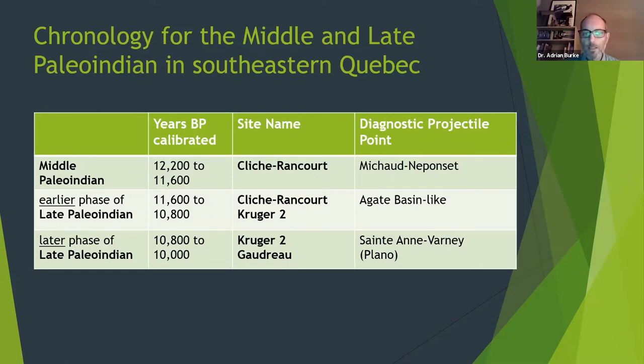Clichrancourt also has a later component dated to the late Paleo-Indian with agate basin-type bifaces and points. The site of Kruger II also has some agate basin-type bifaces or points, and into the later part of the late Paleo-Indian it has what's called St. Anne-Varney points. So we have a sequence from the middle Paleo-Indian into the late Paleo-Indian: Kruger II overlaps the earlier and later parts of the late Paleo-Indian, and Gaudreau is limited to only the later part, roughly 10,800 to 10,000 BP.